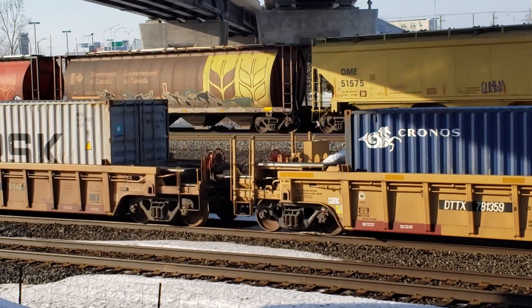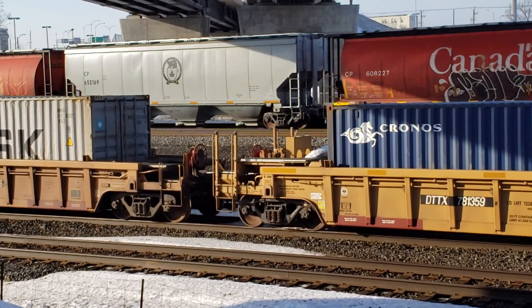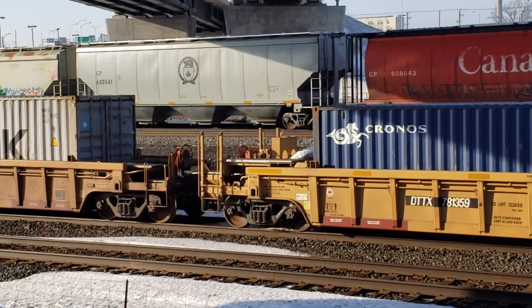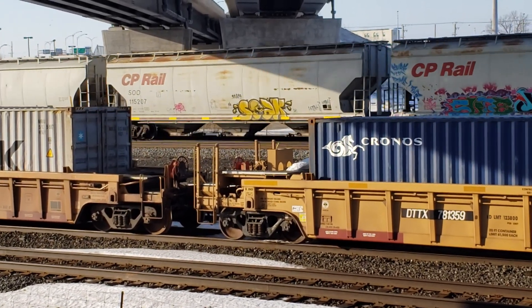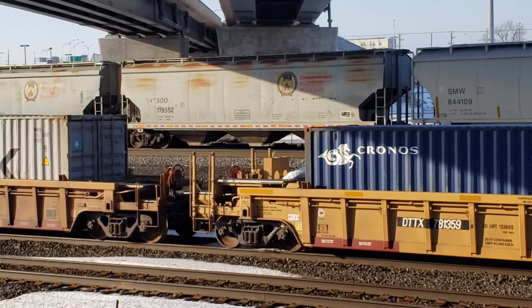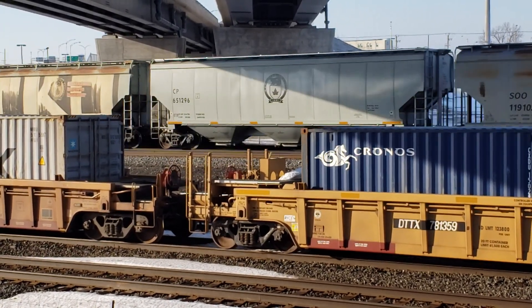That used to be a Canadian Pacific affiliate, but Canadian Pacific spun that railway off and then reacquired it like five years later for some reason. It ran on some of the old Sioux Line tracks in the US Midwest.